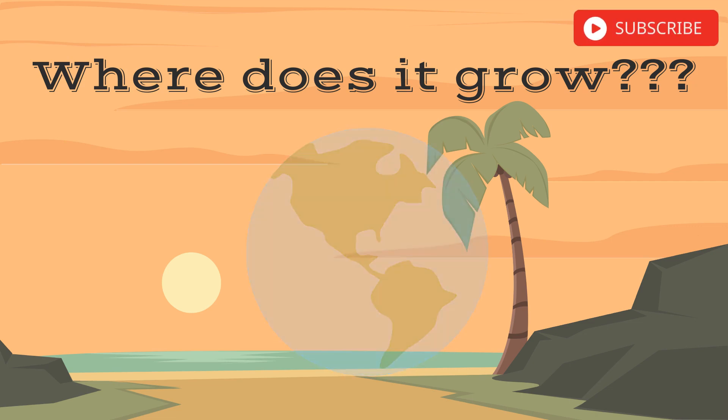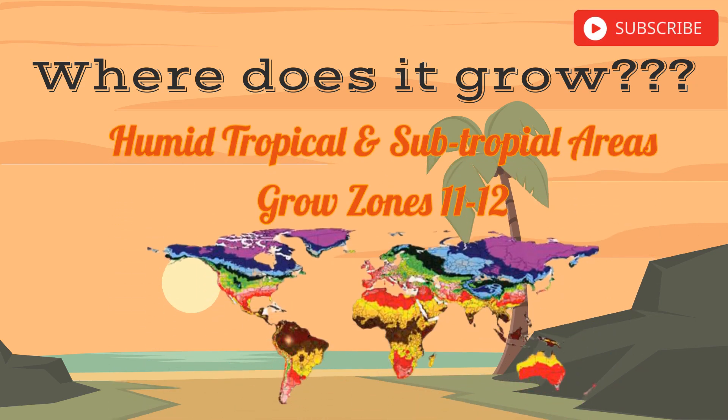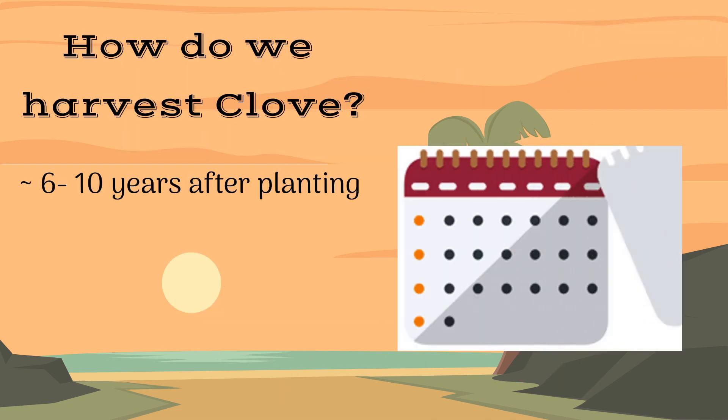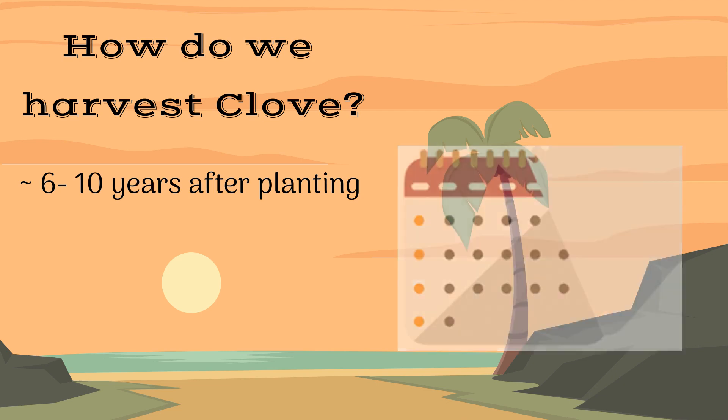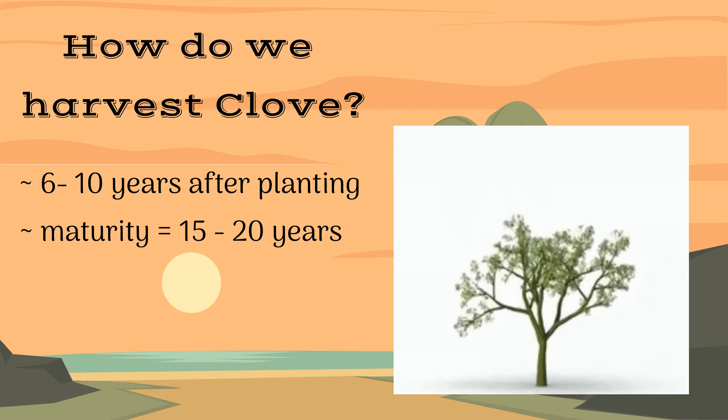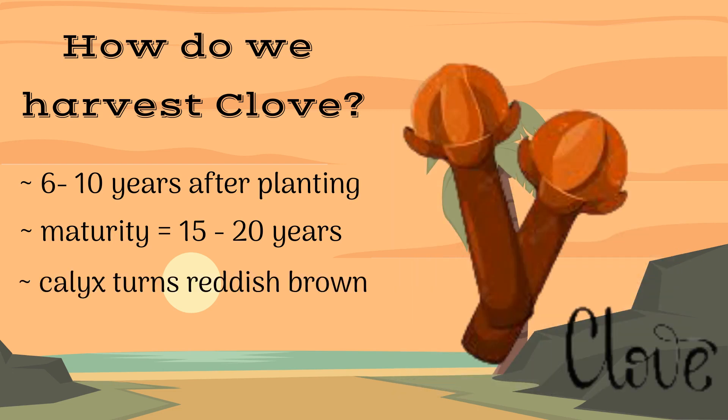Where do cloves grow? Cloves grow in humid, tropical, and subtropical climates in grow zones 11 through 12. Clove can be harvested 6 to 10 years after planting, and the full maturity of a clove tree takes about 15 to 20 years. The clove calyxes can be harvested when they turn a deep reddish brown.